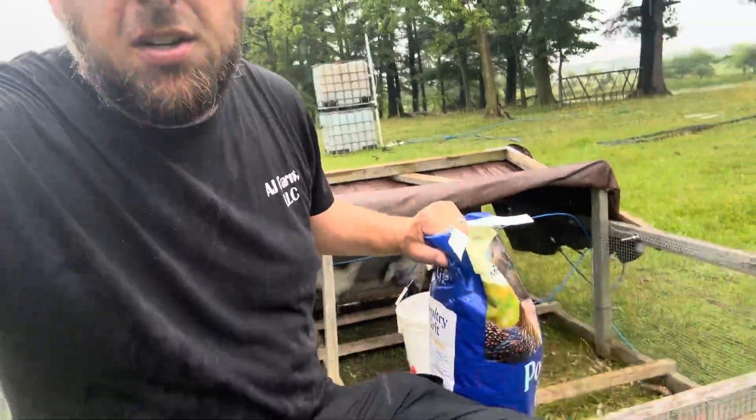Grit helps them absorb more of the nutrients from the food by grinding them in their gizzard. So make sure to not forget about the grit.